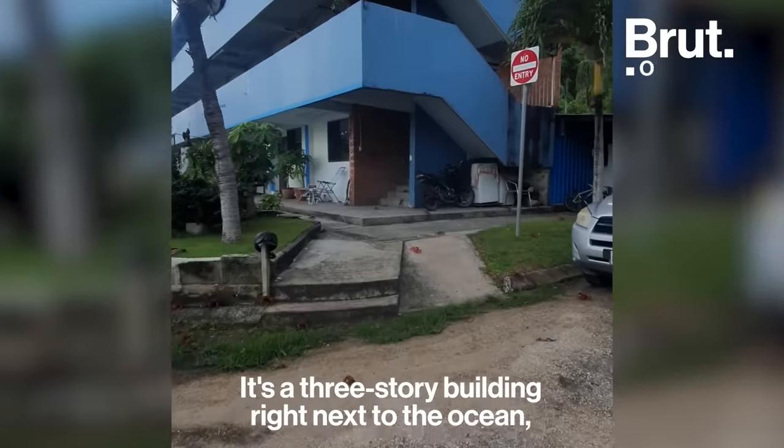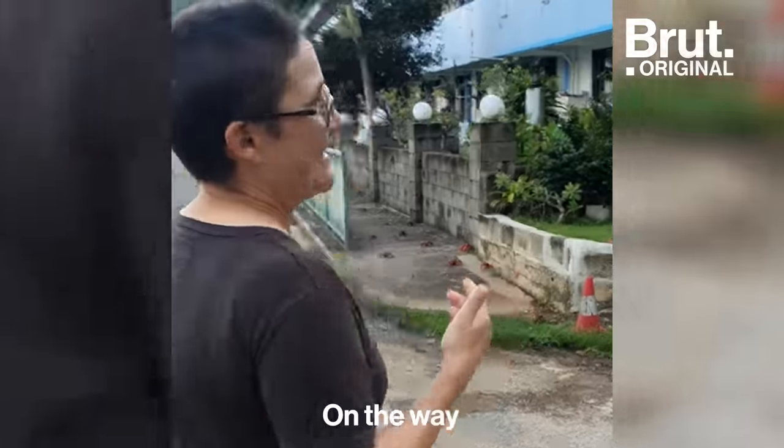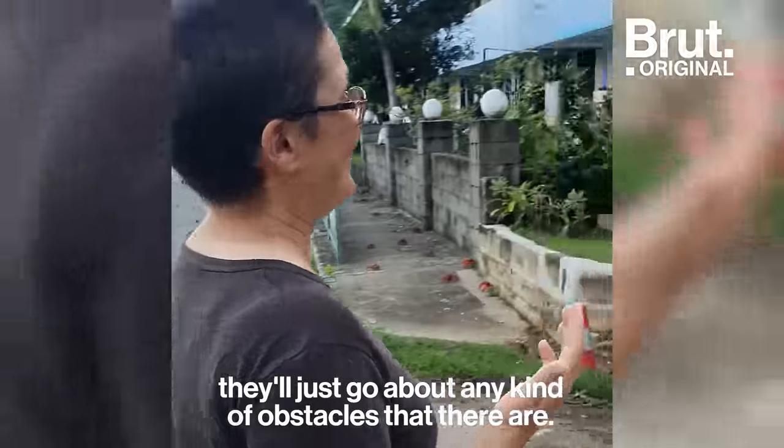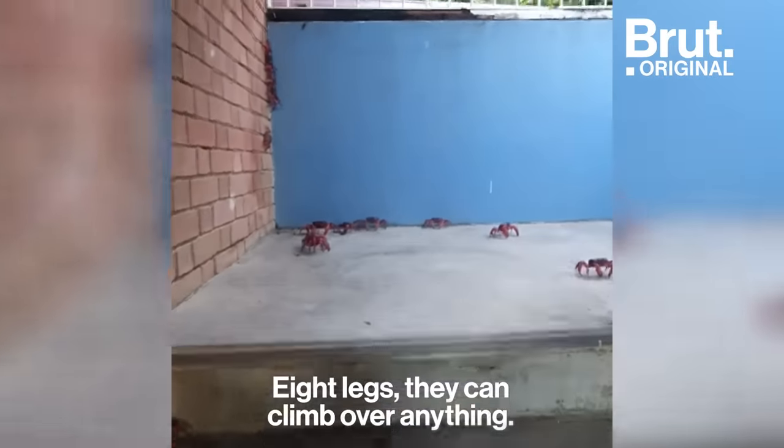This is where I live — it's a three-story building right next to the ocean, and every year it just gets covered in crabs. On the way, they'll just go over any kind of obstacle. In this case, it might be a set of stairs. Nothing stops them. They can climb over anything — he's climbing up the bricks.